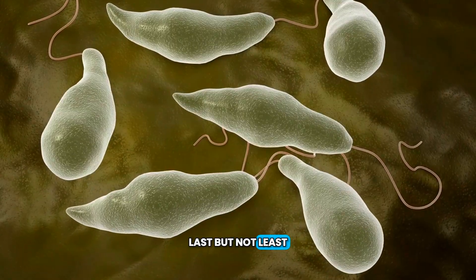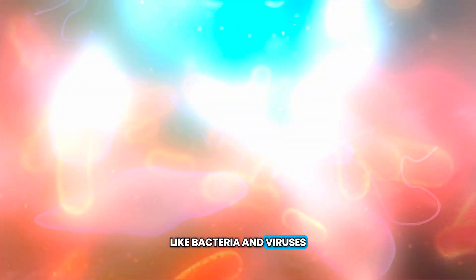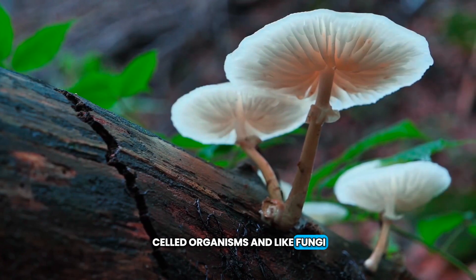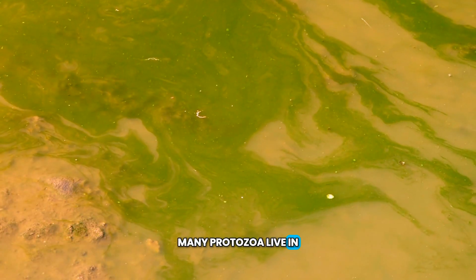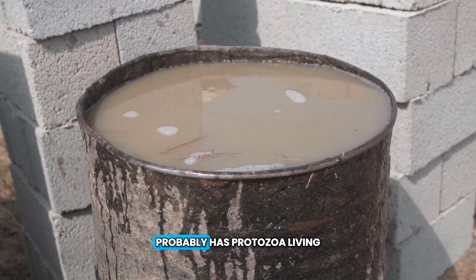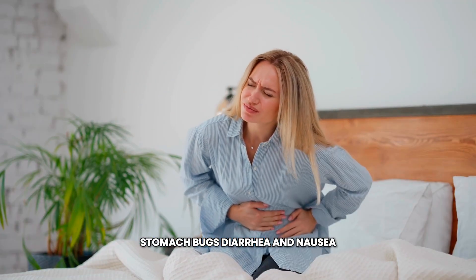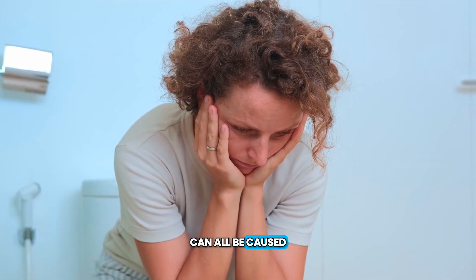Last, but not least, are protozoa. Like bacteria and viruses, protozoa are single-celled organisms. And like fungi, they like to live in wet places. Many protozoa live in the water, which is how they spread disease and infections. Water that is unsafe to drink probably has protozoa living in it. Stomach bugs, diarrhea, and nausea, or feeling like you have to throw up, can all be caused by protozoa.